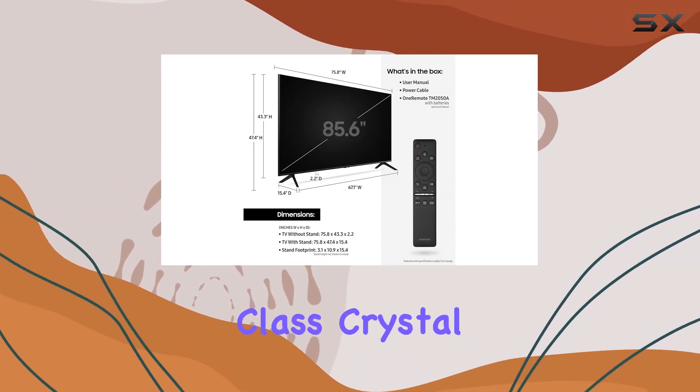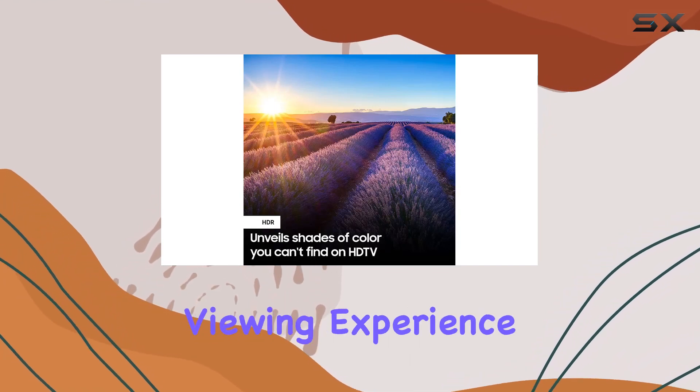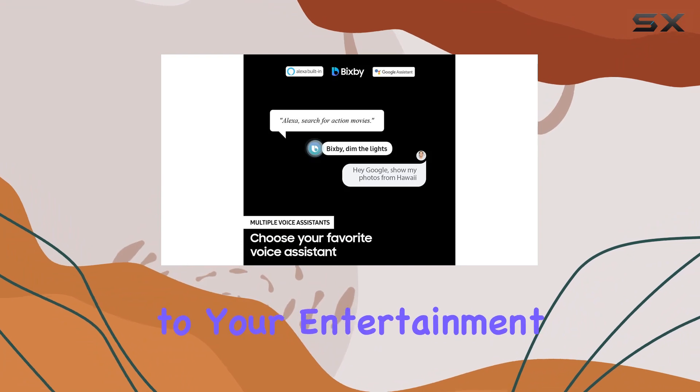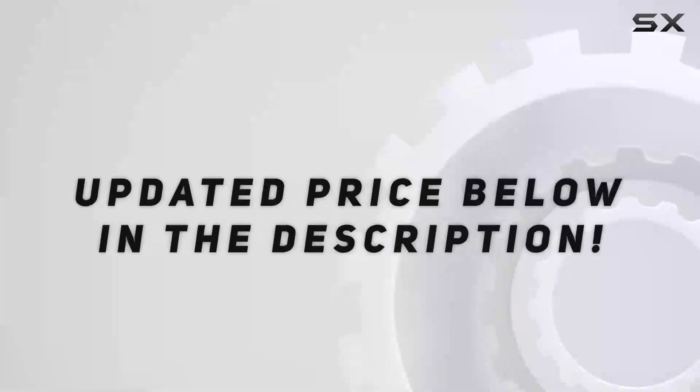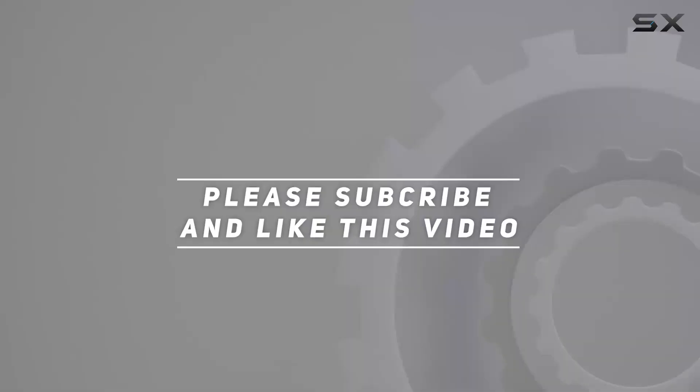In conclusion, the Samsung 86-inch Class Crystal 4K UHD LED TV offers a cinematic and immersive viewing experience with its top-notch features, making it a great addition to your entertainment setup. Check out the video description for an updated price, and thank you for watching.